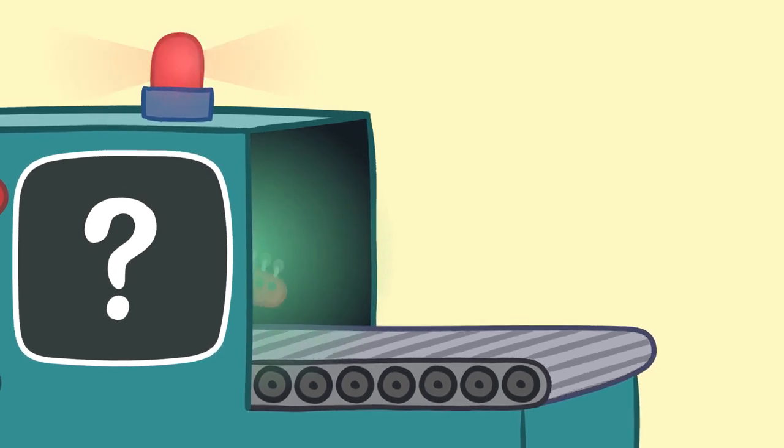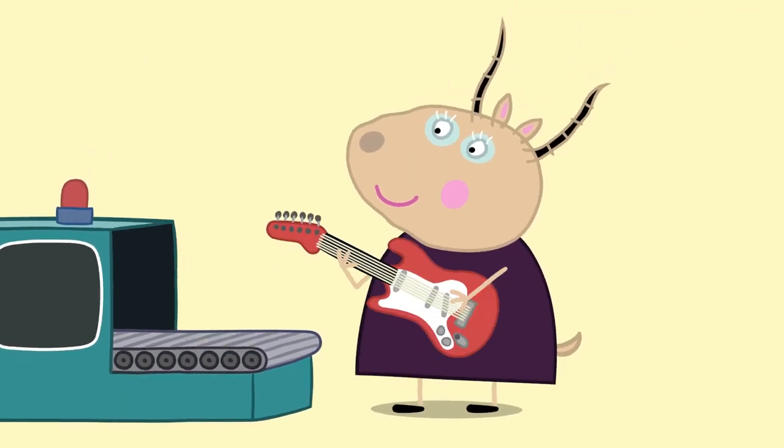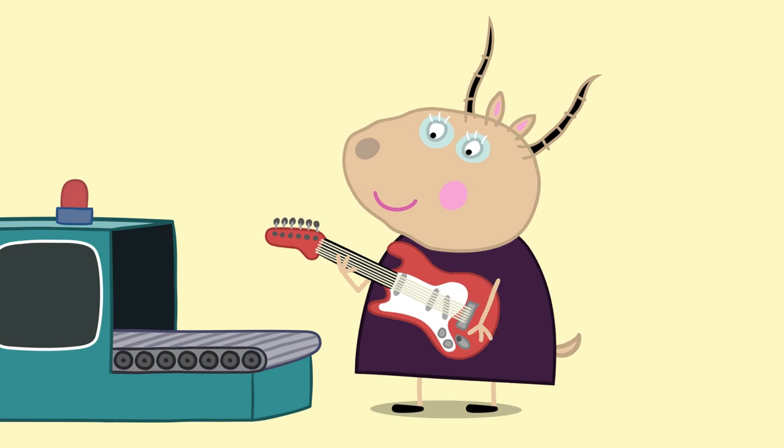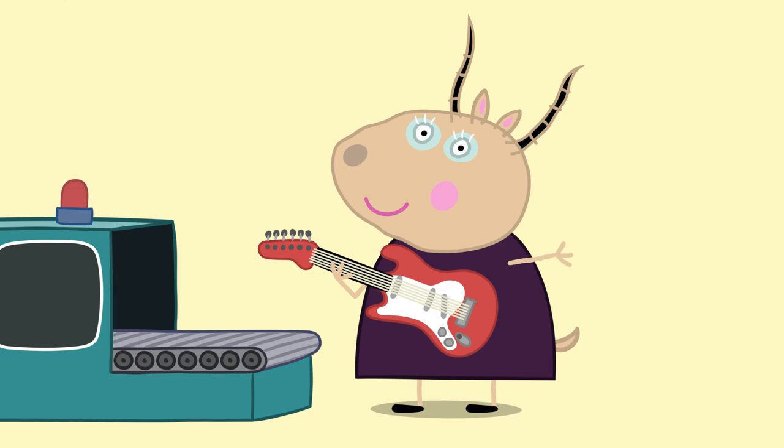Are you ready for the last one? G is for... Great! G is for Guitar. Madame Gazelle is very good at playing the guitar. Well done for naming all of the words beginning with G. See you next time!